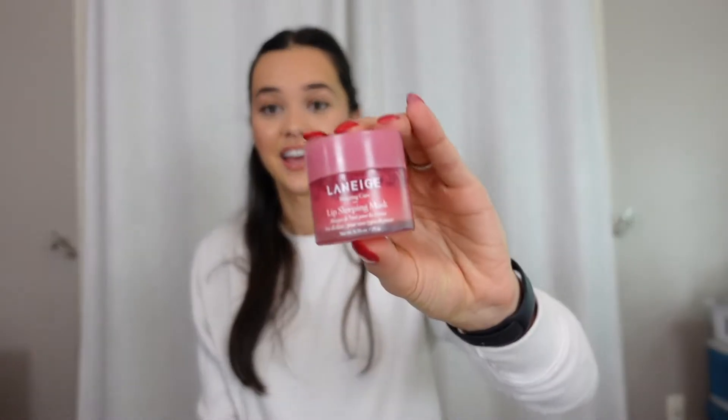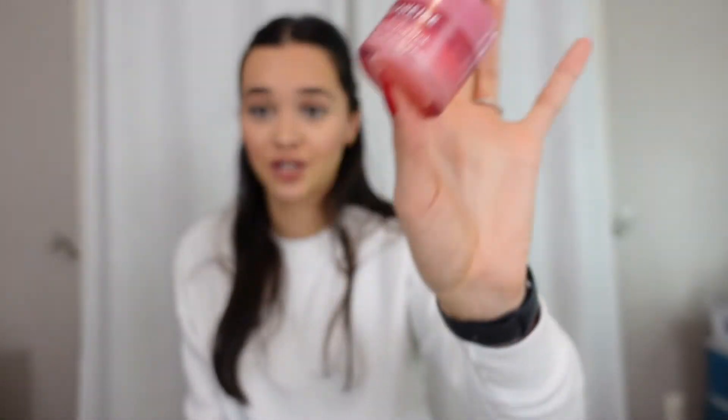Next I have this Laneige lip mask. If you have not tried this, I don't know where you've been, but this is the best lip mask in the whole entire world. It smells delicious, it feels delicious, it makes your lips so soft. When I don't have any makeup on, I like to just put it on my lips because it gives you the tiniest, pinkest little sheen. It looks really cute for that no-makeup clean look. I use this every single day — it's a holy grail product.